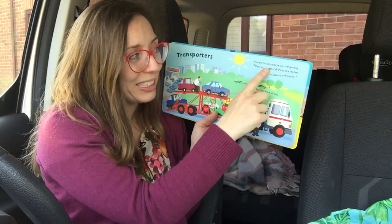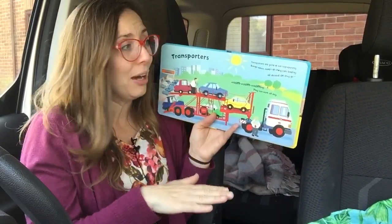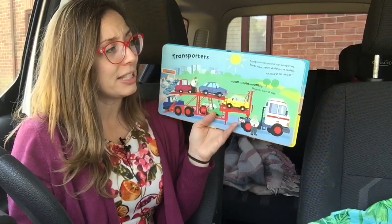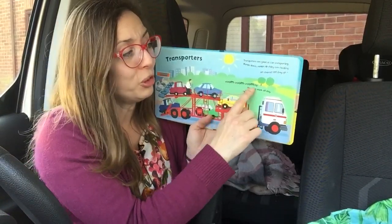Cranes are good at car transporting. Ramps down, ramps up, shiny cars loading. All aboard, off they go, vroom vroom vrooming.